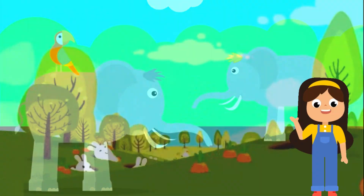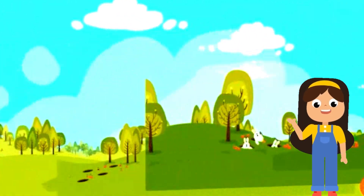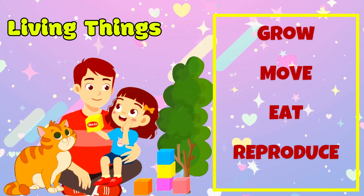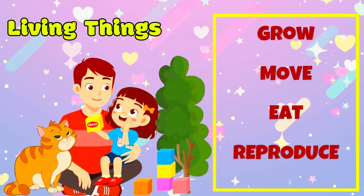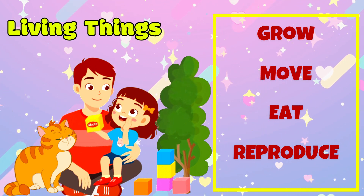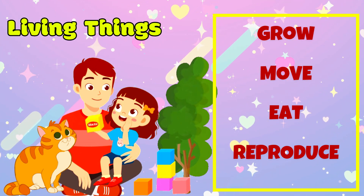So kids, living things are all around us. They are things that grow, move, eat, and reproduce. Plants, animals, and even people are living things. They need food, water, air, and sunlight to survive.